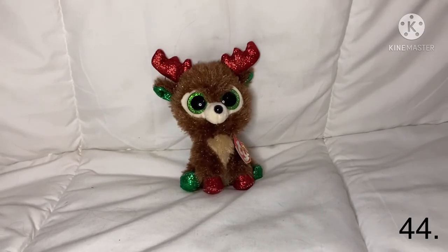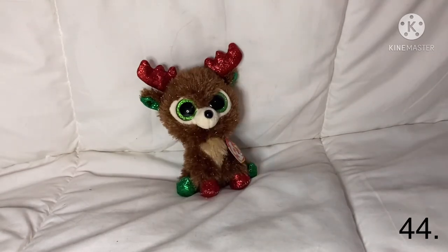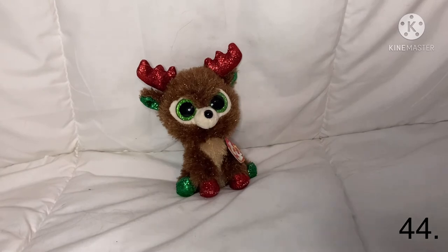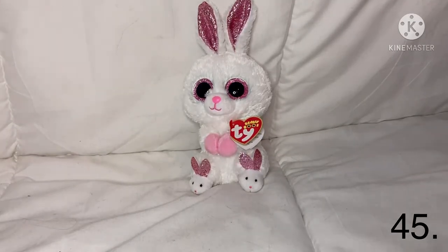The next Beanie Boo is a Christmas one and his name is Fugg. I love him — he's kind of just like Panty Claws but way different, though he just reminds me of Panty Claws.